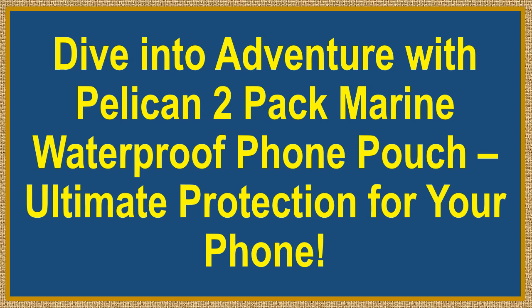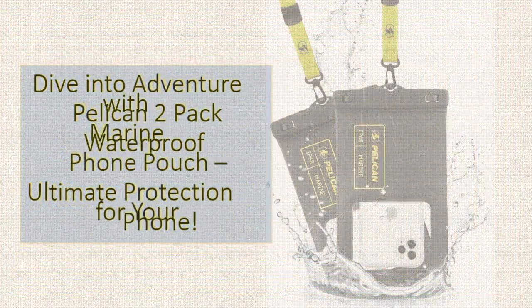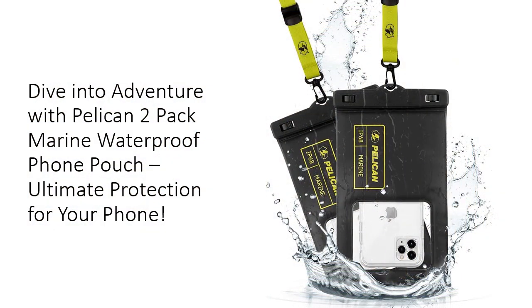Dive into adventure with the Pelican 2-pack marine waterproof phone pouch — ultimate protection for your phone. Keep your phone safe and dry with this IP68 certified floating phone case, perfect for the iPhone 15 Pro Max and other models, ensuring your device remains fully functional even in the harshest conditions.